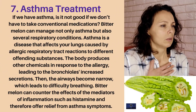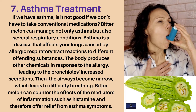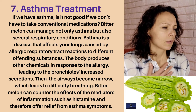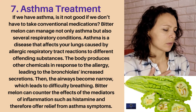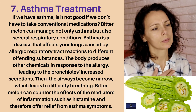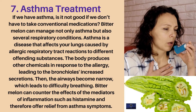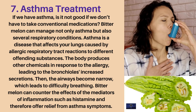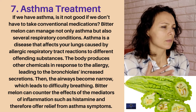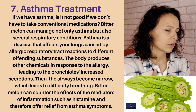Seventh health benefit: asthma treatment. Bitter melon can manage not only asthma, but also several respiratory conditions. Asthma is a disease that affects your lungs caused by allergic respiratory tract reactions to different offending substances. The body produces chemicals in response to the allergy, leading to increased secretions in the bronchioles. Then the airways become narrow, which leads to difficulty breathing.